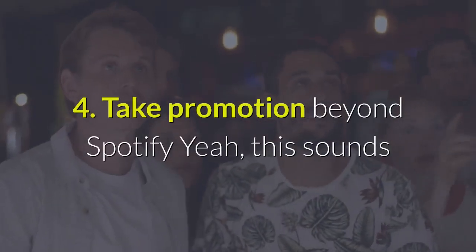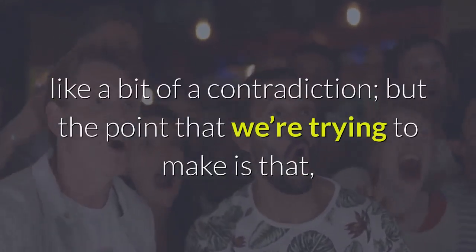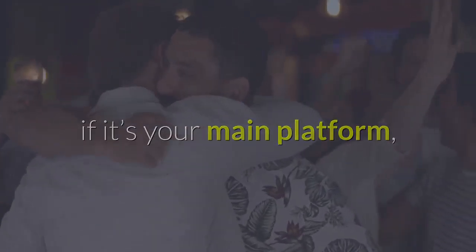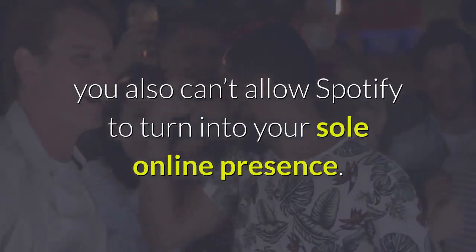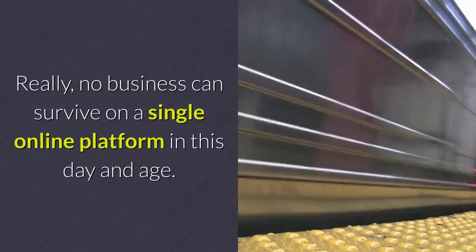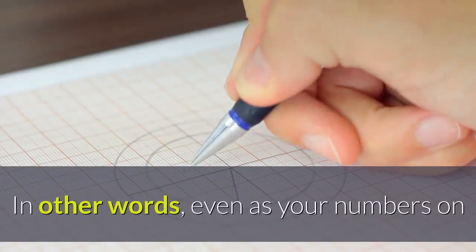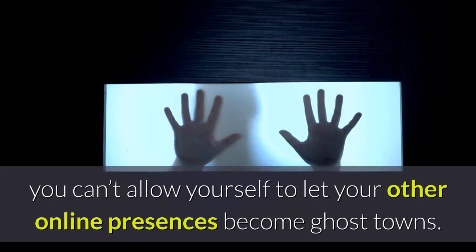4. Take promotion beyond Spotify. This sounds like a bit of a contradiction, but the point is that while it's obviously tremendously important to bring your fans to Spotify, especially if it's your main platform, you also can't allow Spotify to turn into your sole online presence. No business can survive on a single online platform in this day and age. In other words, even as your numbers on Spotify continue to grow and flourish, you can't allow yourself to let your other online presences become ghost towns.